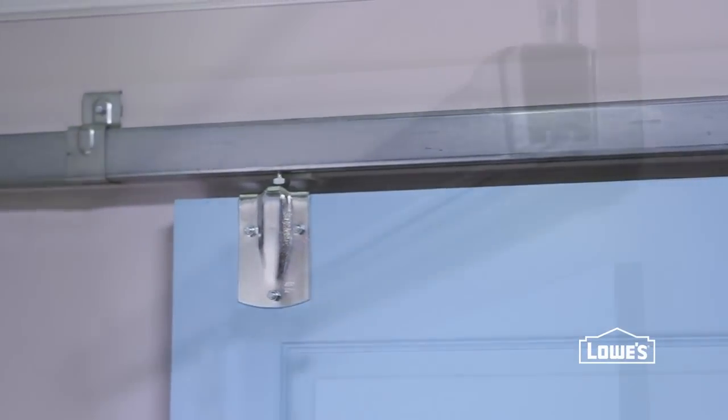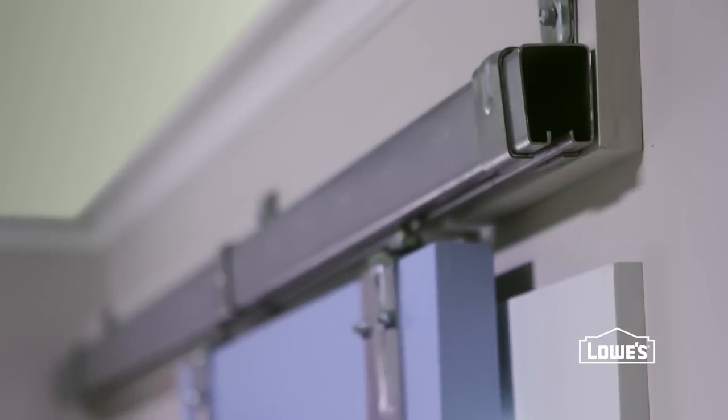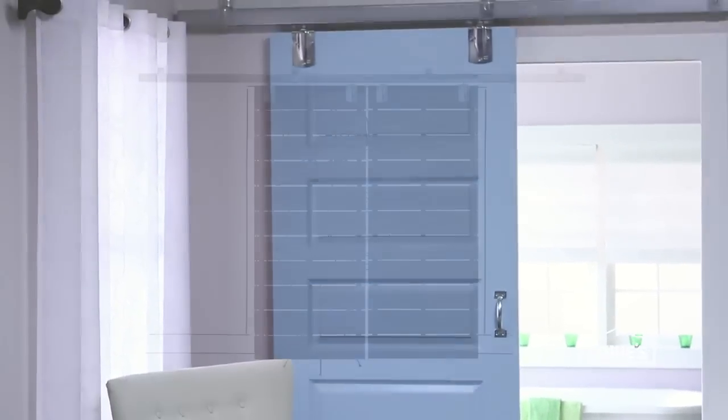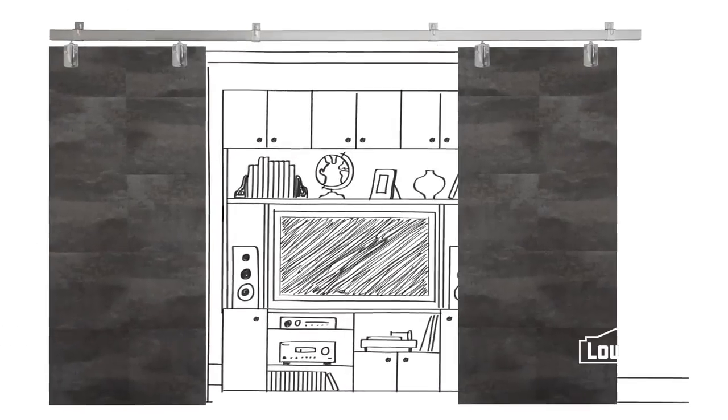Sliders are also a good fit for a doorway that doesn't get a lot of heavy traffic, but you still want the option to open or close the rooms to each other. We've designed a whole range of styles to choose from, so you're sure to find one that's right for your space.